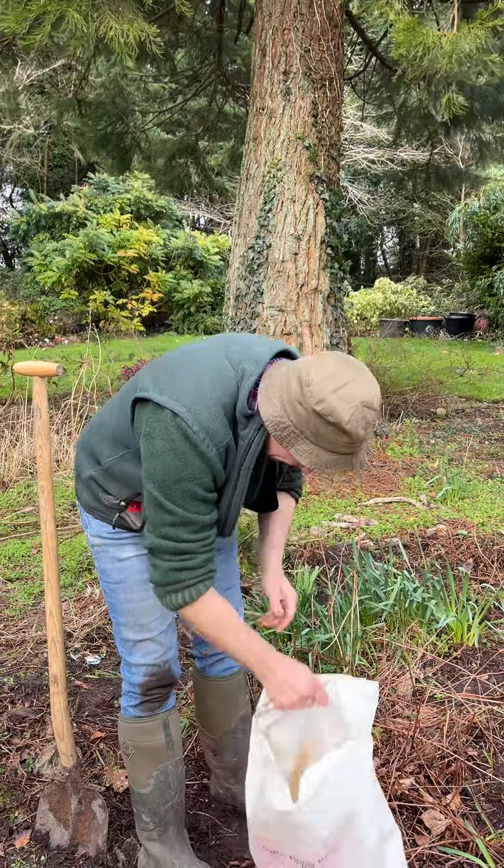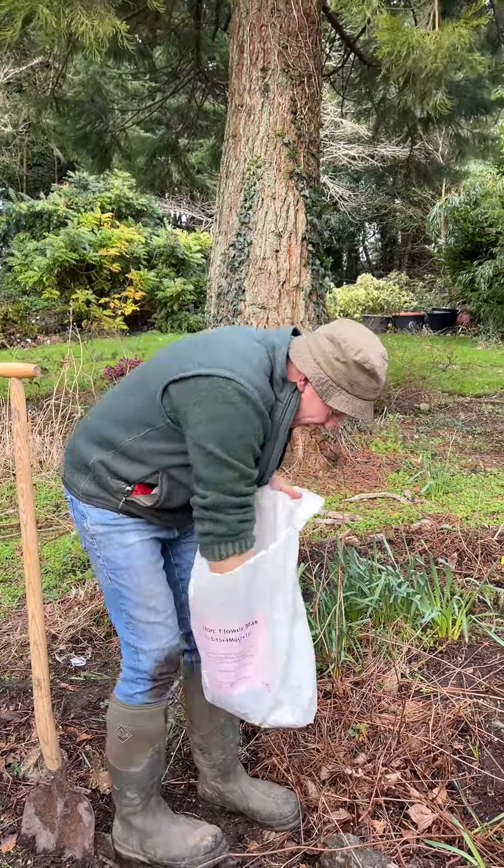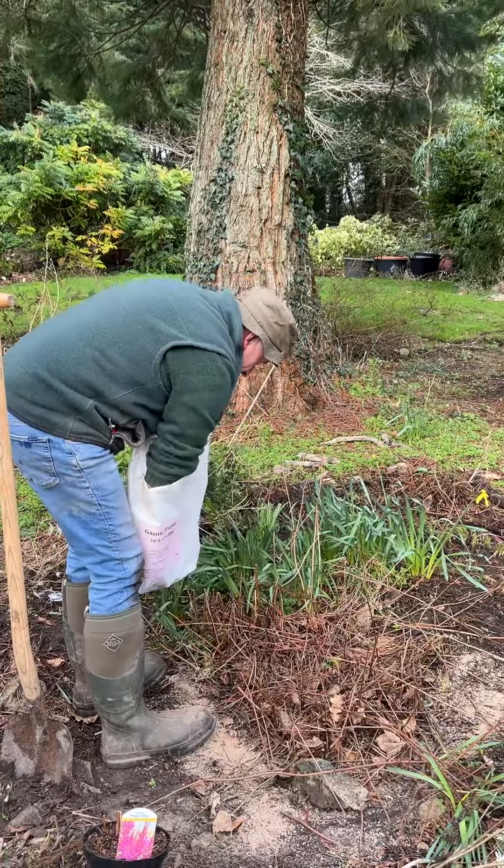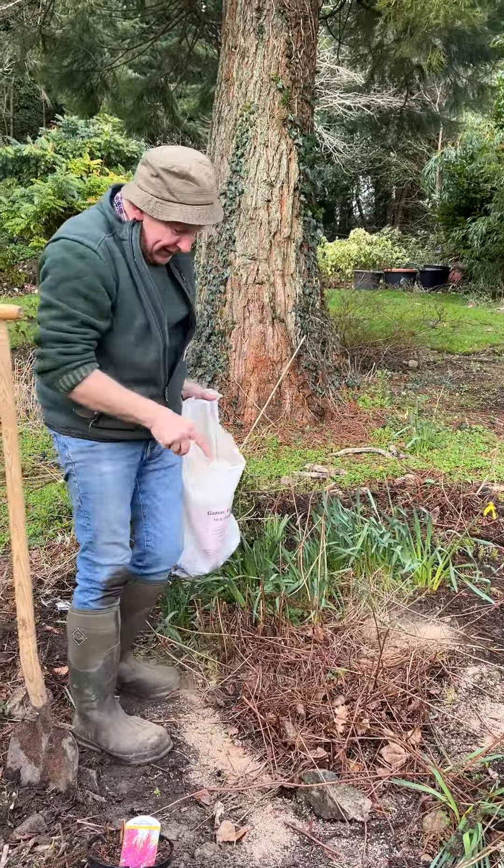It encourages plants to produce lots and lots of flowers and makes sure the flowers are good quality and the intensity of the flower colour is there. That's our Stilby Maggie Daily.